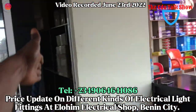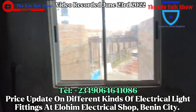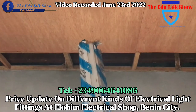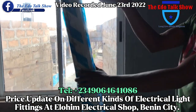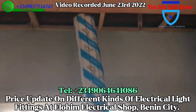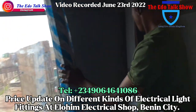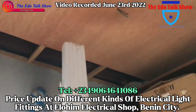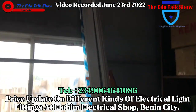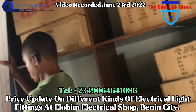Now let me show you the trunking pipe for surface wiring. One length of trunking like this — how much? This is 25 by 40, and one piece inside is 600. This smaller one is 16 by 25 — each piece is 450.